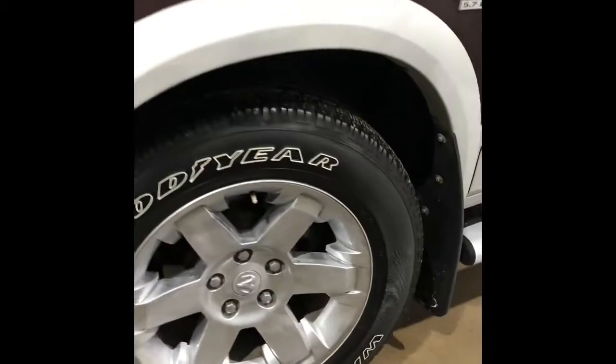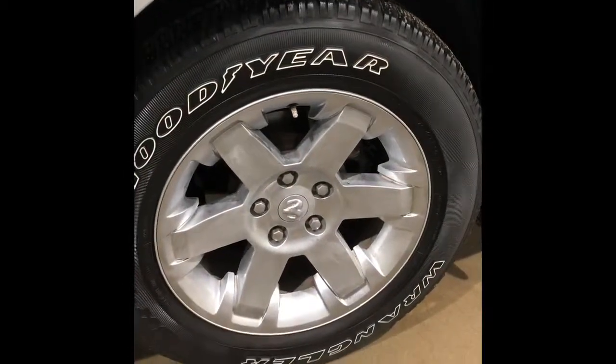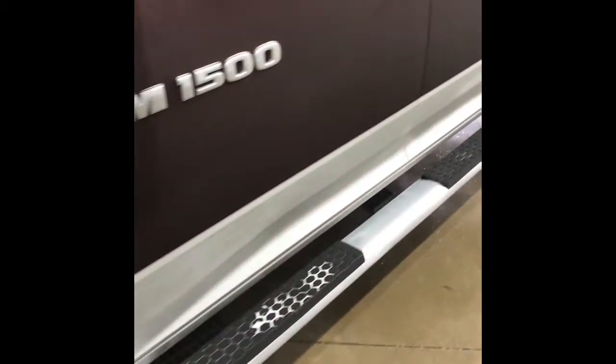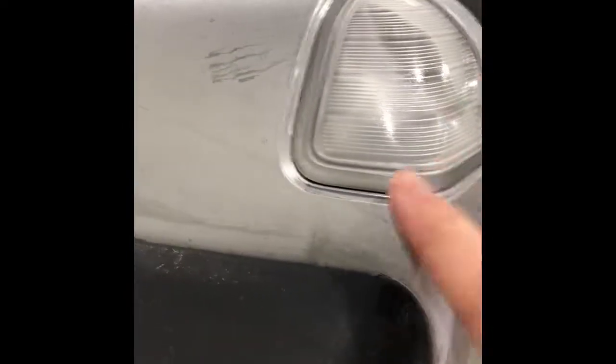Coming around, you'll be riding on a 20-inch aluminum alloy wheel with a nice chrome running board. Coming up to your mirrors, you have your side signal as well as mirrors that break in and break away. And these mirrors flip up — I'll just demonstrate that for you — for your tow mirrors, and then flip back down.